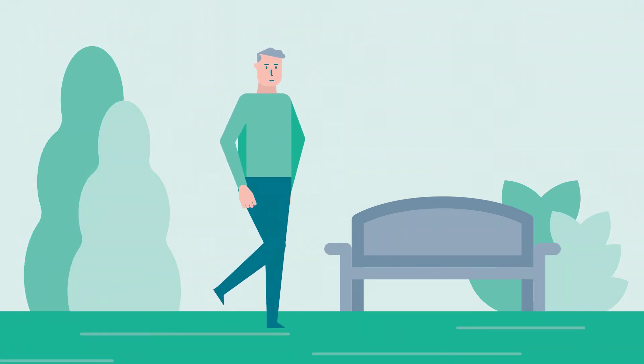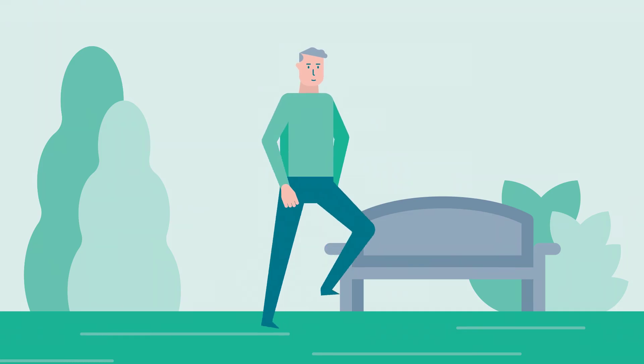If you have any doubts, do not hesitate to contact your doctor or physiotherapist.